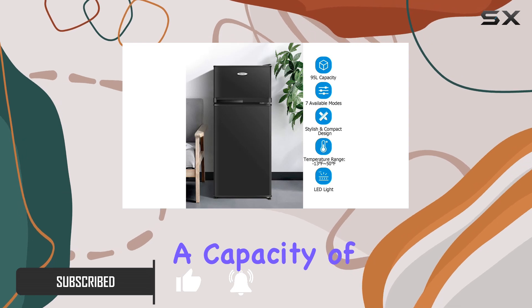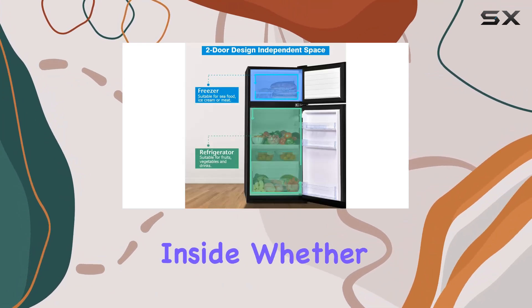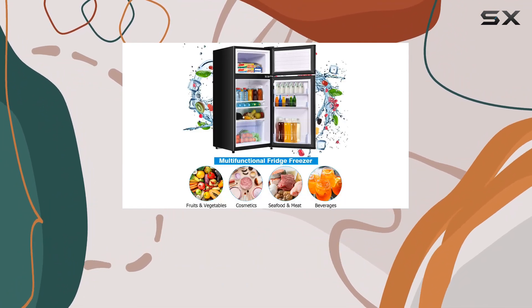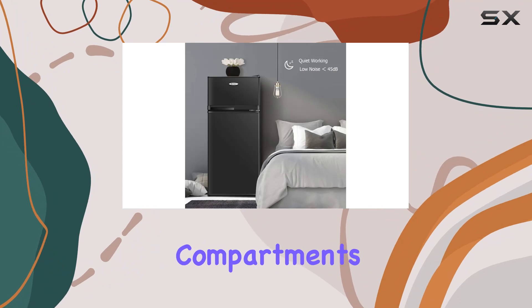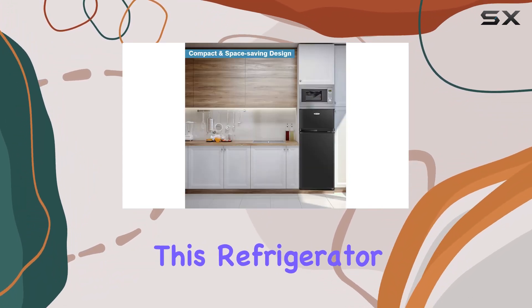With a capacity of 3.4 cubic feet, you might be surprised at just how much you can fit inside. Whether you're stocking up on fresh groceries or storing frozen essentials, this fridge has got you covered. And with its convenient two-door design, accessing both the freezer and refrigeration compartments is a breeze.